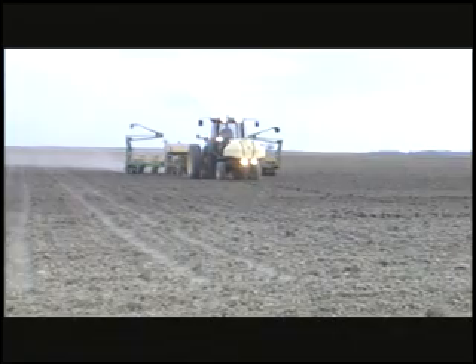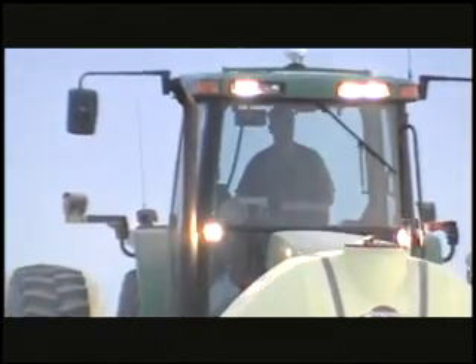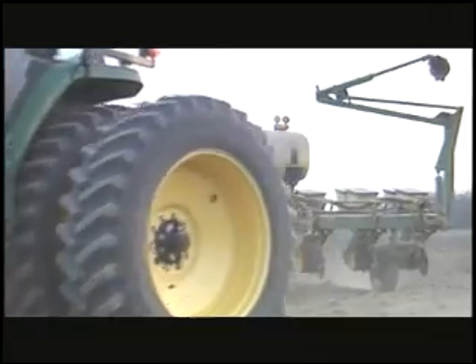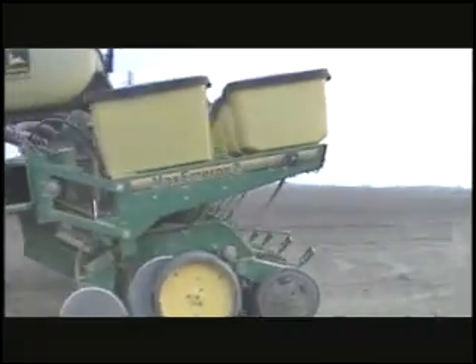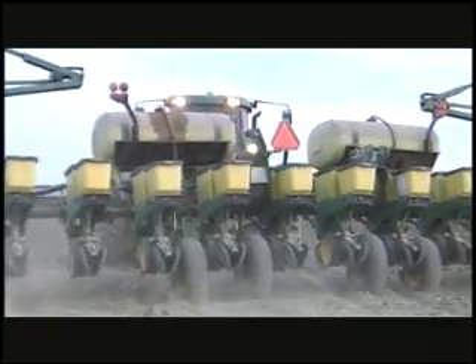One of the things about precision agriculture is that it reduces the guesswork. Agriculture is all about variability — anybody that's done it knows that: is it going to rain here or at my neighbor's farm? Everything's variable. The biggest thing we try to do is reduce that variability. And if we can reduce one variable at a time, we've succeeded. We've done something right.